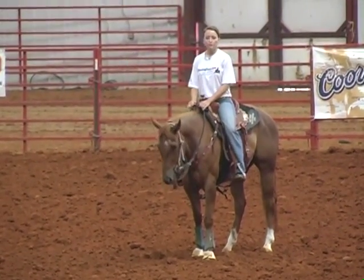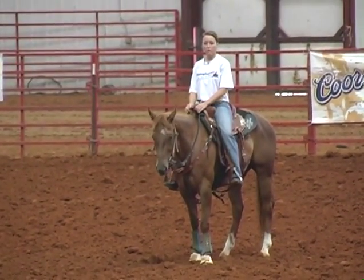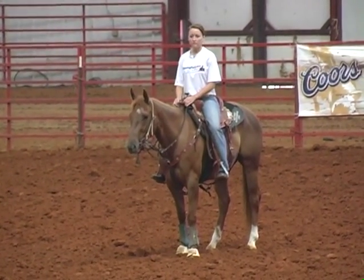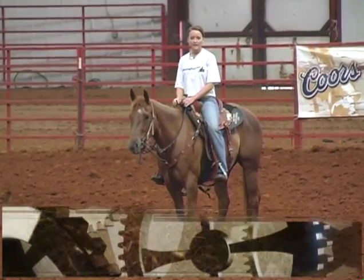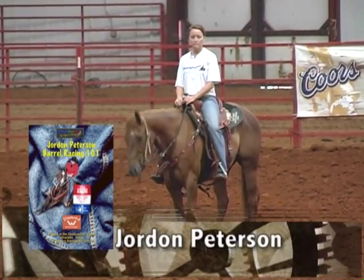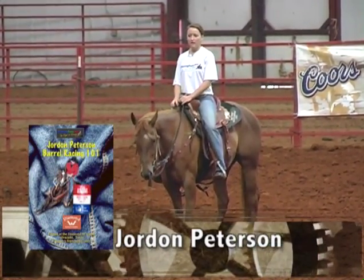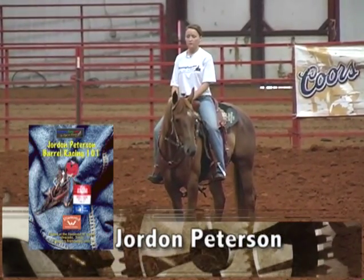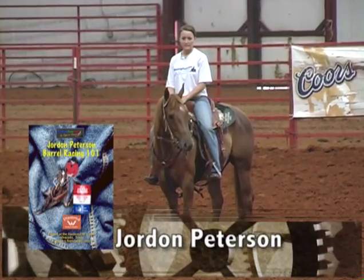Right now I'm going to go through some things that I think colts go through when you're adding speed — some problems that they have. This is just what I think they go through. You might have other problems, but this has just been an ongoing thing for me as a trainer that most colts go through when you add speed to them.